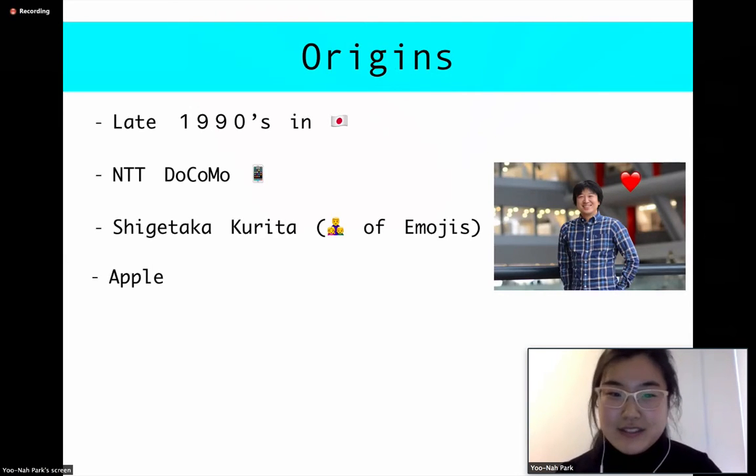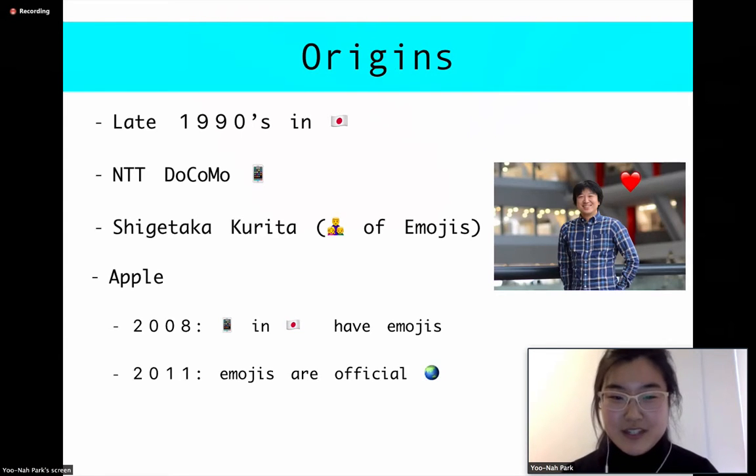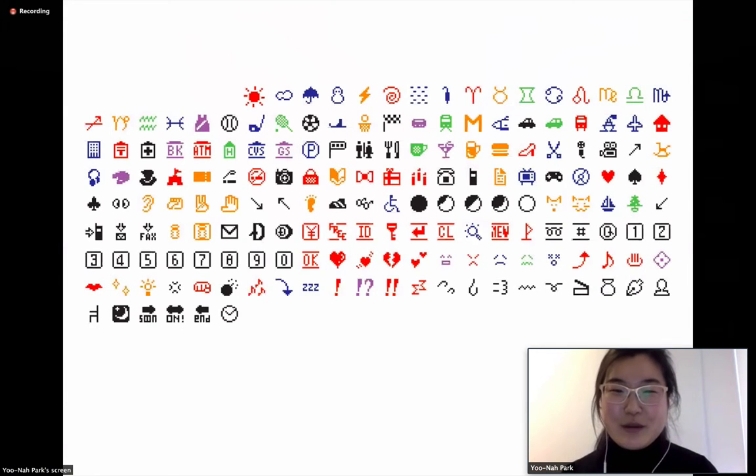And then along came Apple. In 2008, Apple was looking to break into the Japanese market with their iPhones. They noticed that these picture symbols were really popular with the Japanese, so they decided to include emojis in their iPhones — but only sold in Japan. The rest of the world was deprived of these beautiful emojis until 2011, when Apple decided to make it global for all of their iPhones. I just want to take this moment to appreciate the first 176 emojis — I think they are really a work of art.